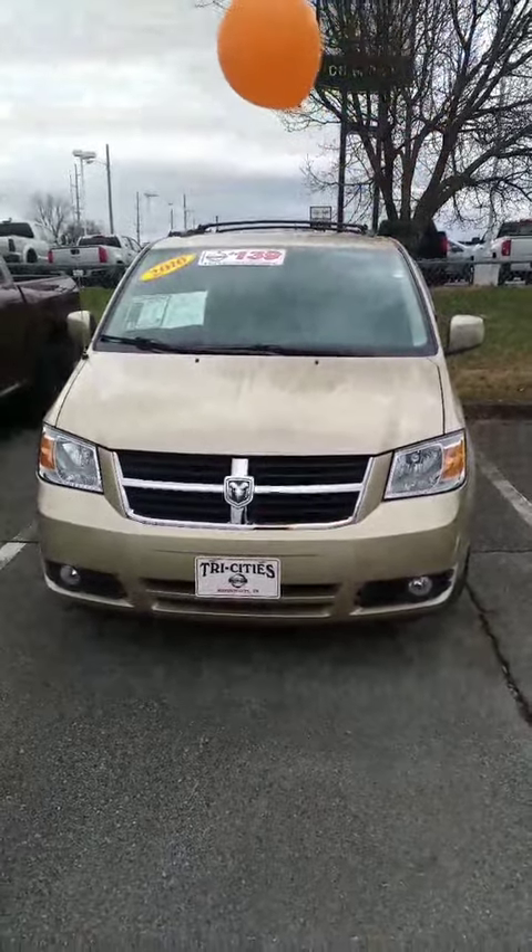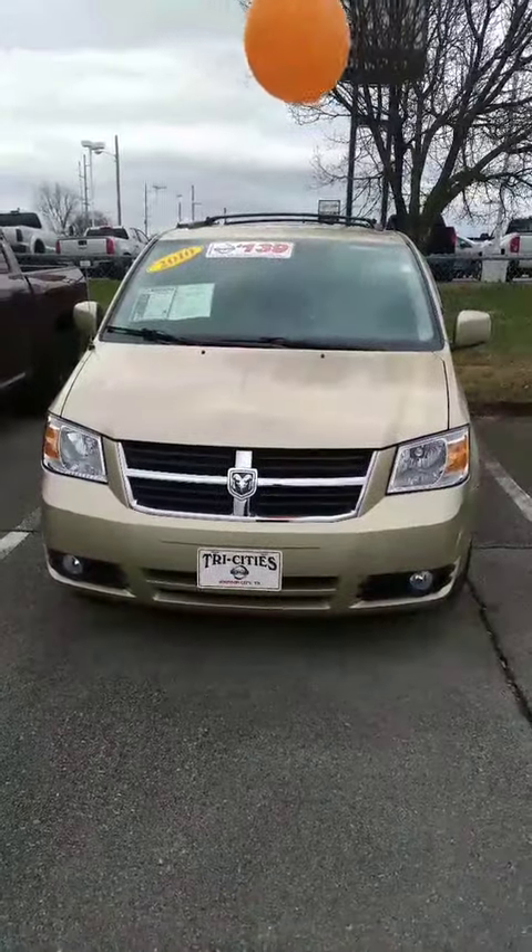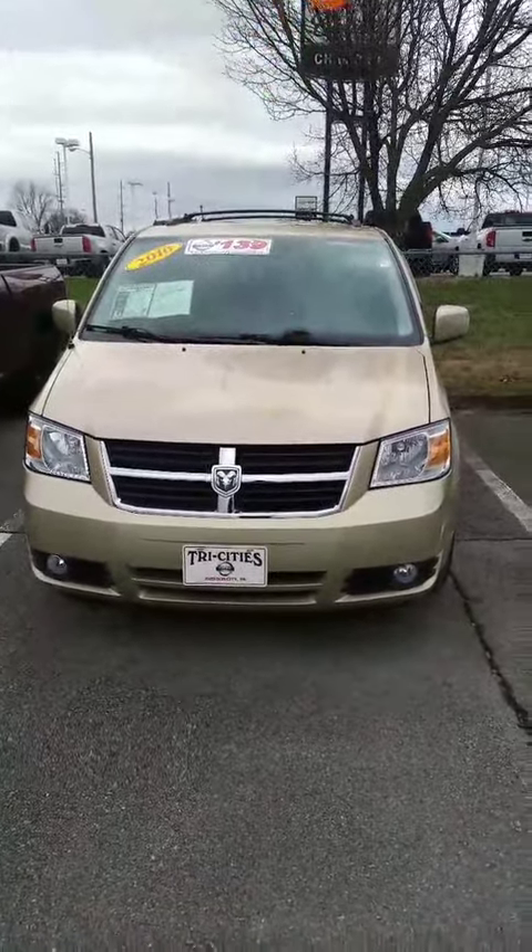Hey, this is Sidney at Tri-Sea Nissan. Here's that 2010 Dodge Grand Caravan that you are interested in.